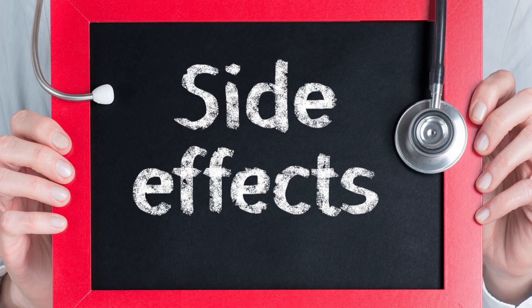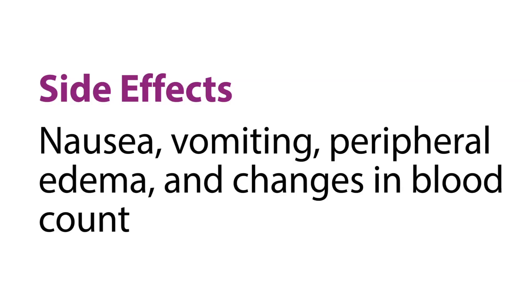Common side effects with Zofigo are nausea and vomiting, peripheral edema or swelling, and changes in blood counts.